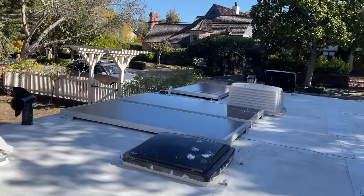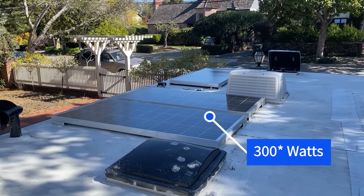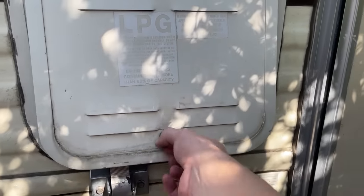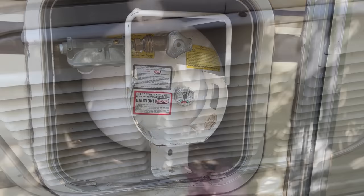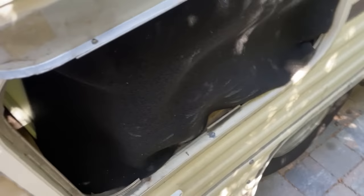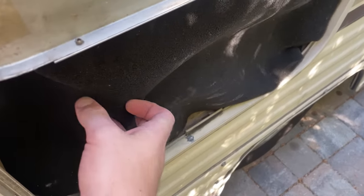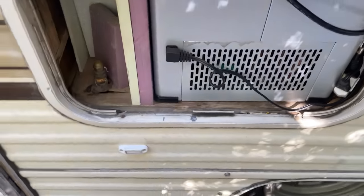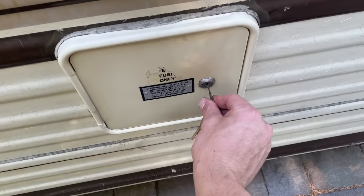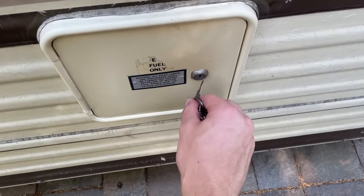There's a ladder to get up. I can show very quickly the roof — we have 150 watts of solar, all the vents have been replaced. The fridge was replaced; they used to have a propane or 12-volt fridge, but now it's all electric. This is your fuel door.